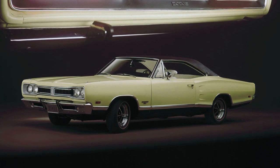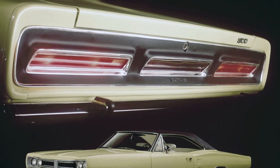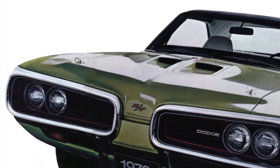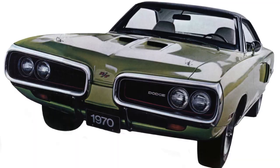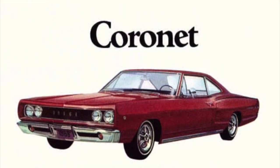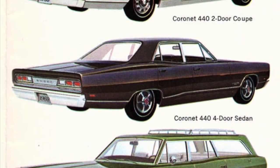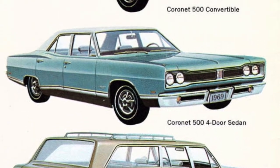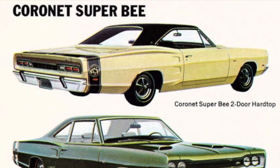Both the Coronet and the Charger were built on Chrysler's mid-sized B-body platform. Dodge gave the Coronet very slight exterior styling updates each year from 1968 to 1970. The exception was for the 1970 model year, when Dodge gave the Coronet a new radical front-end redesign that had a more aggressive look. The 1968 to 1970 Coronet had the following trim levels: Base Coronet, Deluxe, 440, 500, Super Bee, and R/T.